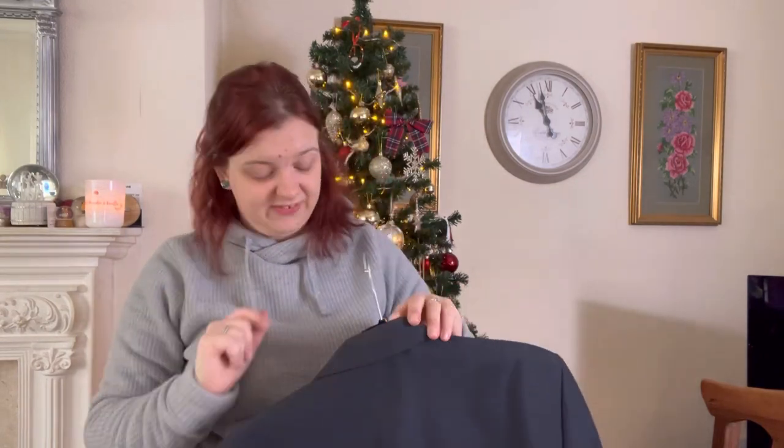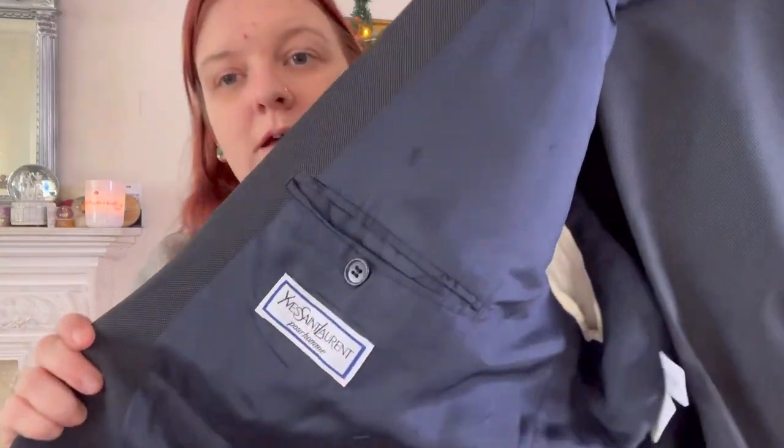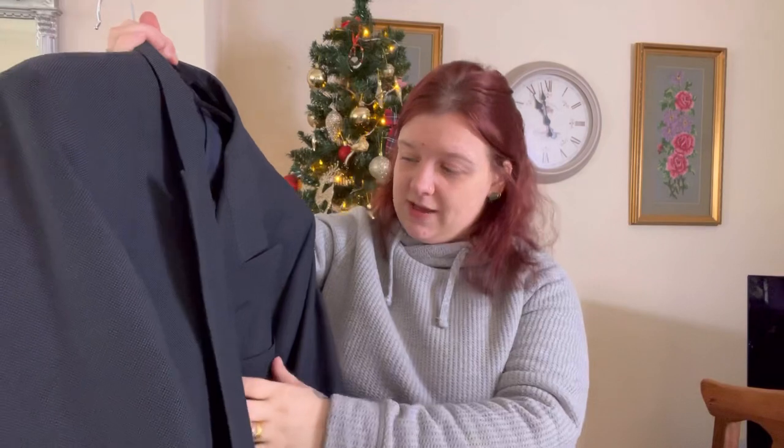Is this bad boy. Now, I don't like dealing with men's suits, so this is probably why it's been sat out there. But look at this — a YSL suit! Just sat out there, just chilling.